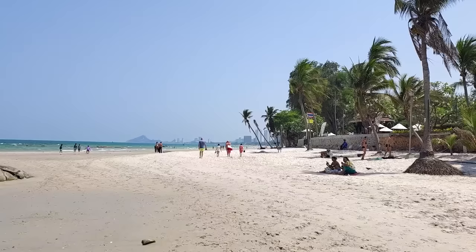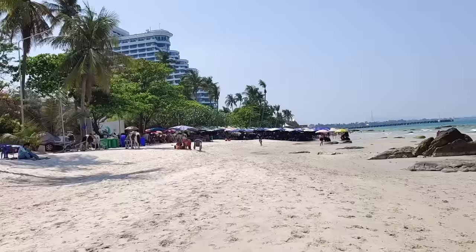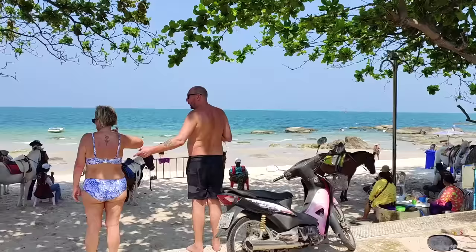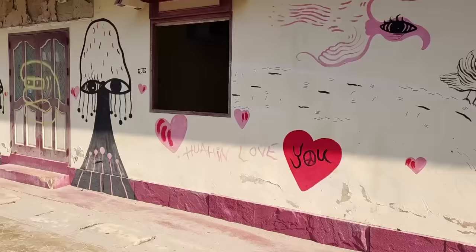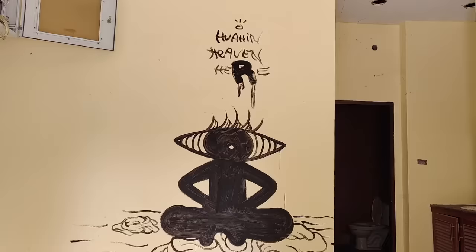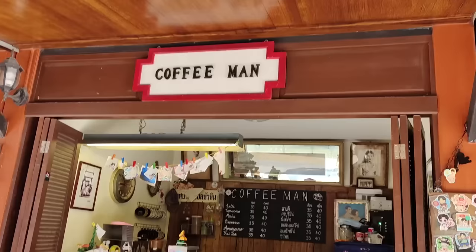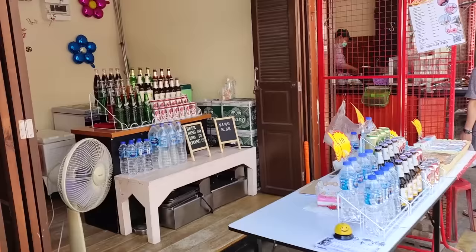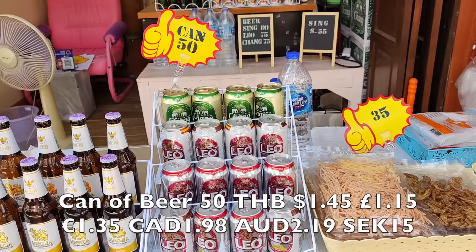We'll see every beach around here — I'm coming, so stay tuned for that. Right, let's go look at some condos I'm interested in for monthly rent, possibly a place to relocate from Bangkok — we'll see. So that was Wahin Beach. Smoothie for 35 baht — a dollar, fresh fruit smoothie. How much is beer at the beach? 50 baht — not bad.